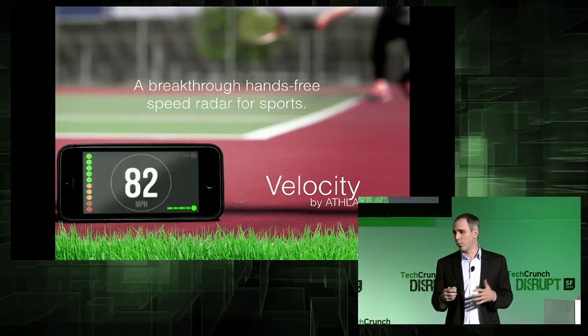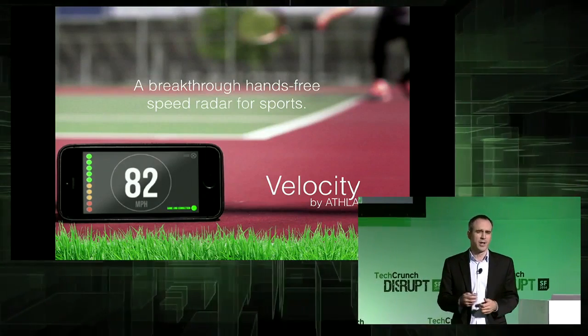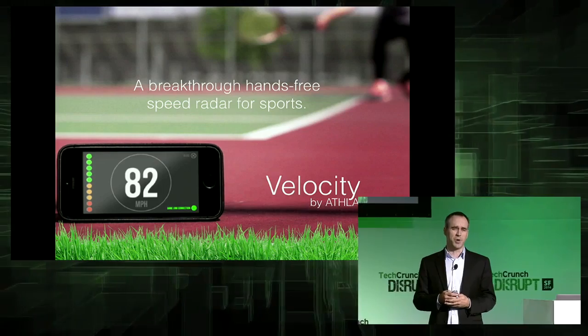Introducing Velocity by Athla — a breakthrough, hands-free speed radar for sports. Velocity transforms your mobile device into the equivalent of a $1,200 speed radar, yet it costs less than a baseball.